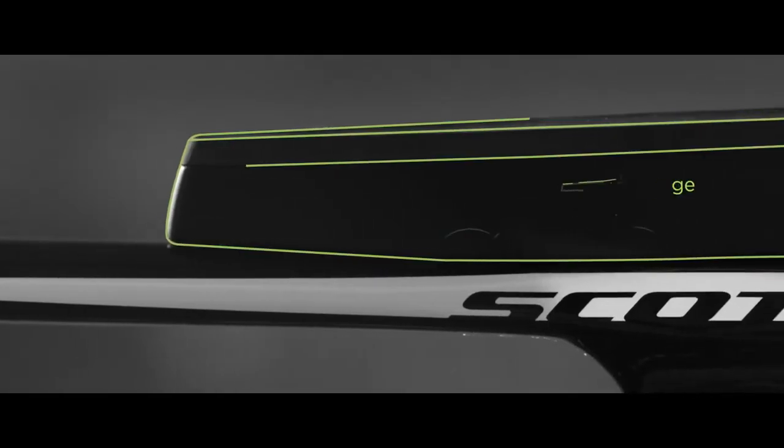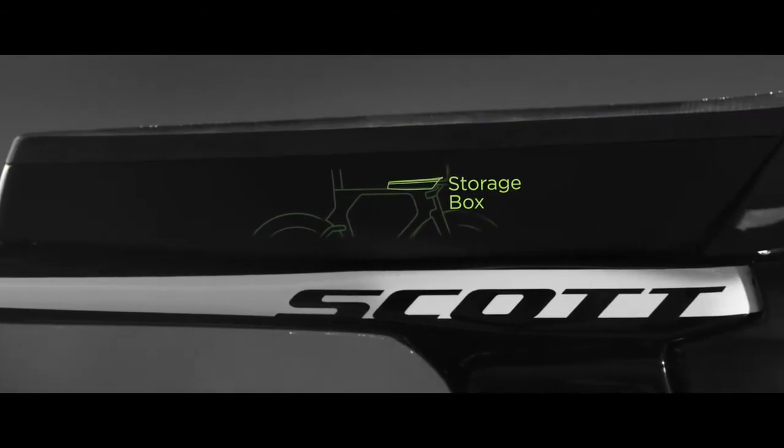The second point of integration that we worked on was a draft box for the top tube. This is something that athletes are going to use both for storage, for nutrition — everything from CO2s to tubes to gels, bars — depending on the athlete's needs for race day or for training solutions. This is something that really is going to give Scott and the athletes a real aerodynamic advantage and a solution for them while they're using the bike.